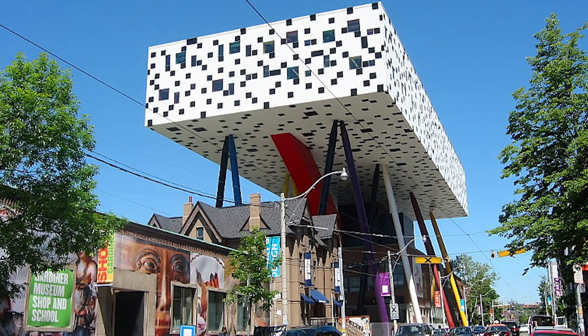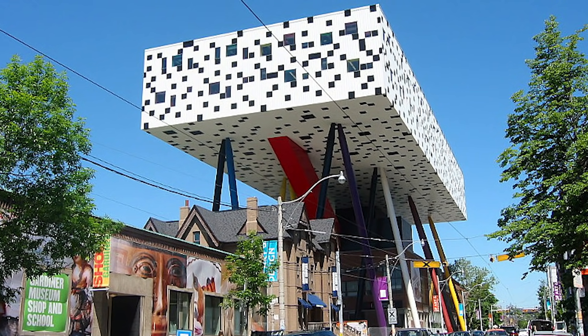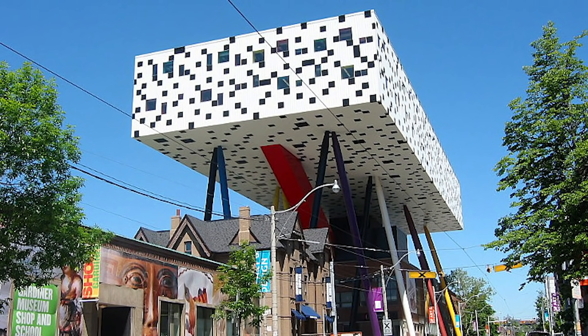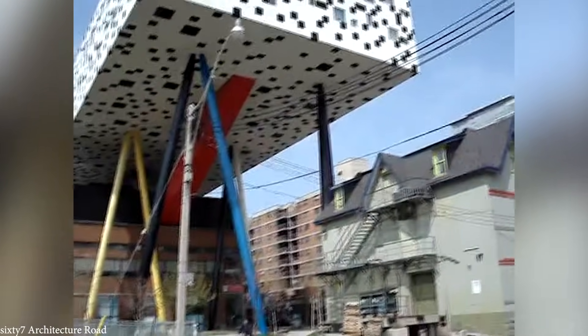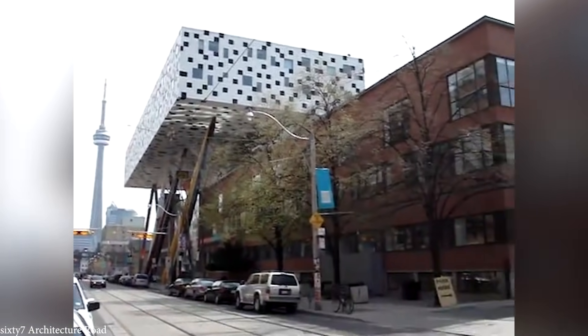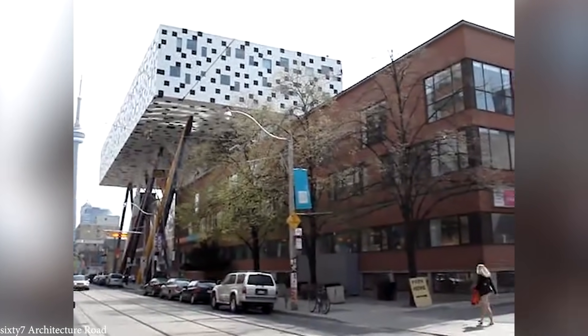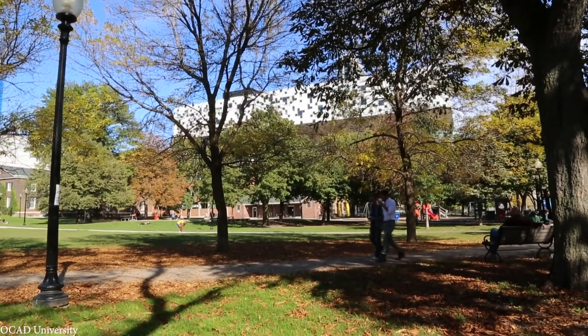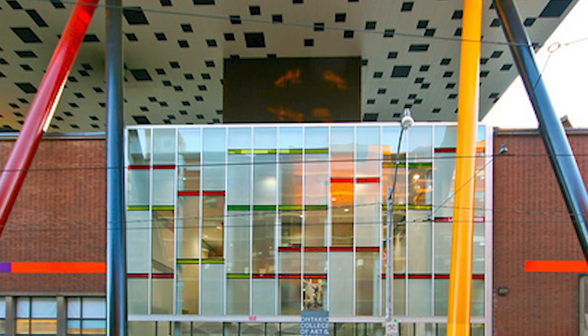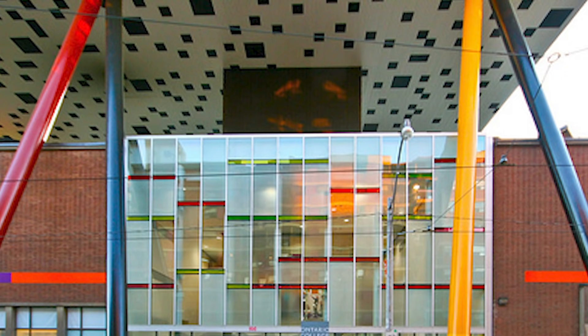The Sharp Center is an extension of the university's main campus building, and it's essentially a black-and-white tabletop structure supported by 12 multicolored steel legs, each 26 meters tall. Its radical design is in sharp contrast to the Victorian-style houses that surround it, yet despite looking so outlandish, it is in fact a very practical space. The building can be accessed via an attached set of stairs and an elevator, and is economically designed to fit a large number of classrooms, studios, offices, and workspaces.